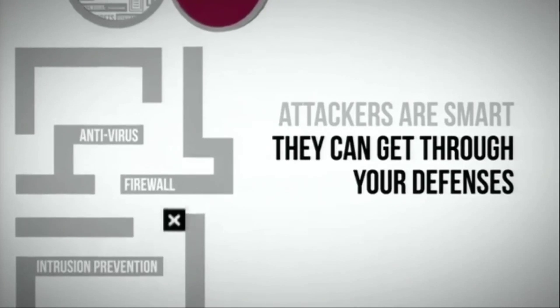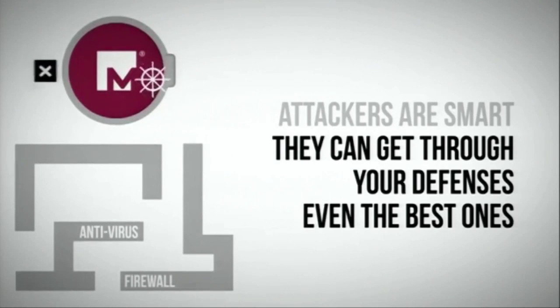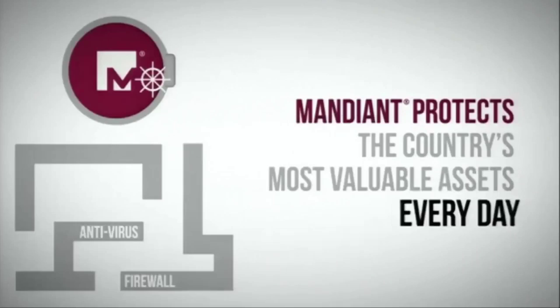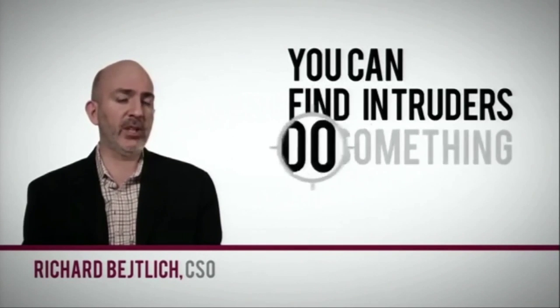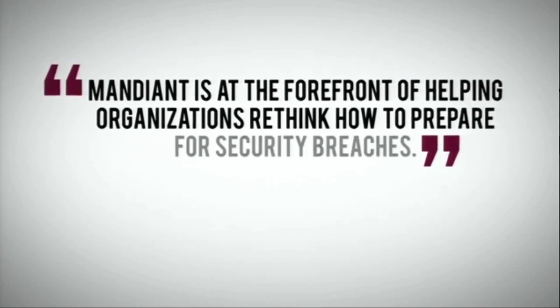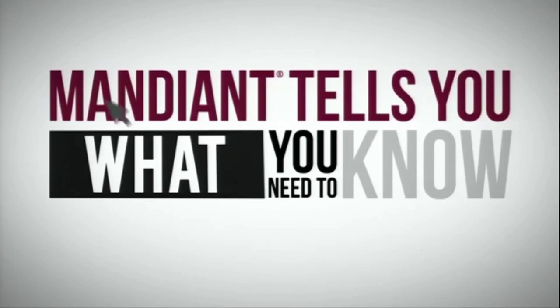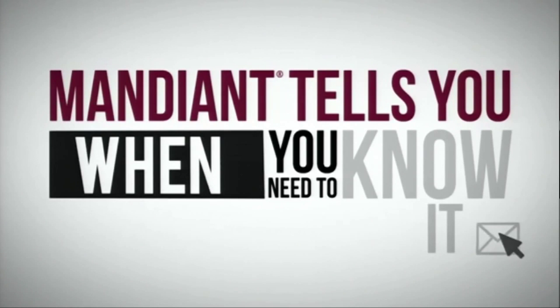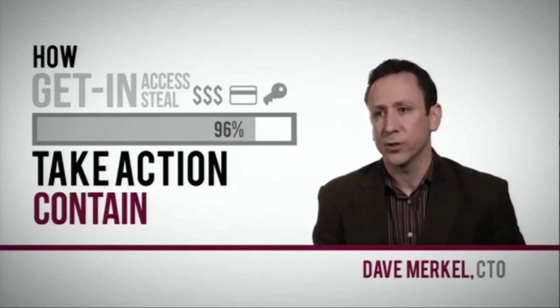Security breaches are inevitable, but being a headline is not. It's not a realistic objective to think you can stop all intrusions. It is realistic, however, to think that you can find intruders when they breach your defenses and do something about it before they're able to steal your data. How did they get in? What did they access? What data did they steal? You've got to be able to fully scope the event so you can take action to contain it.